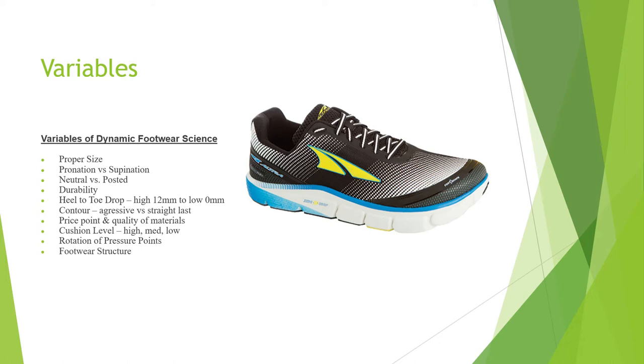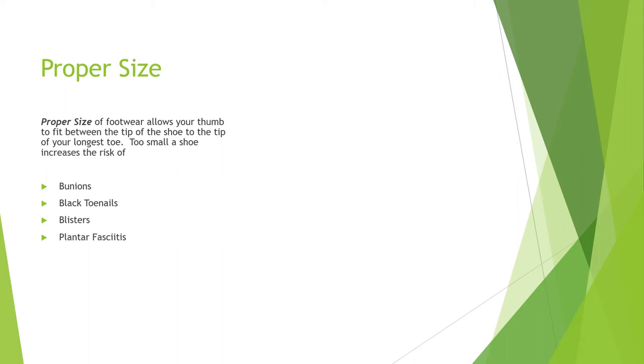The first variable is proper size. Proper size for footwear allows your thumb to fit between the tip of the shoe and the tip of your longest toe. Too small a shoe can increase the risk of bunions, black toenails, blisters, and plantar's fasciitis. Put your thumb down to your sneaker — if it cannot fit between the tip of the shoe and where your toe flexes up, your shoe is too small. Your foot size and your sneaker size are two very different things; your foot size is about a size to a size and a half smaller than your sneaker size.